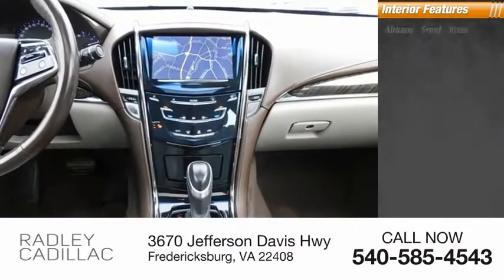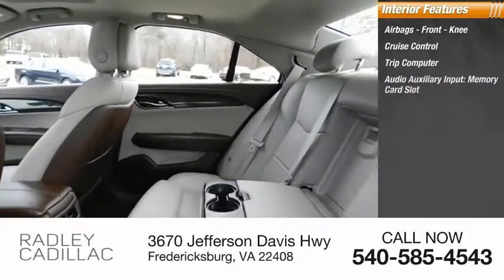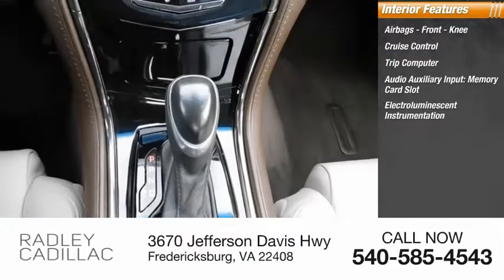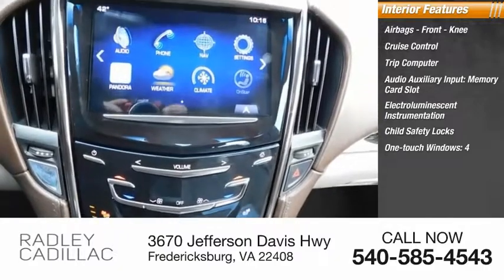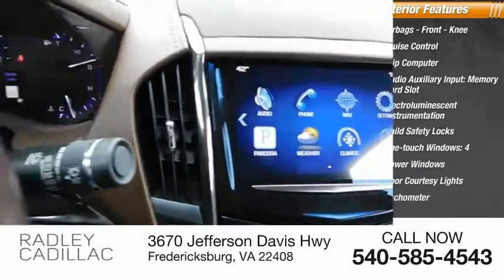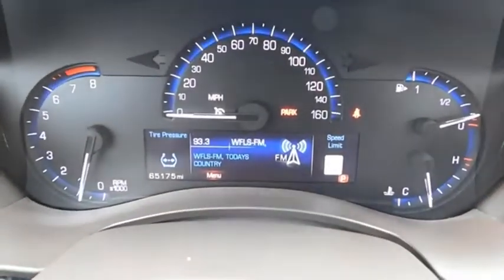Inside you'll find airbags, front knee airbags, cruise control, trip computer, audio auxiliary input, memory card slot, electro-illuminescent instrumentation, child safety locks, one-touch windows, four power windows, door courtesy lights, and tachometer. This beauty is sure to make you the talk of the neighborhood.